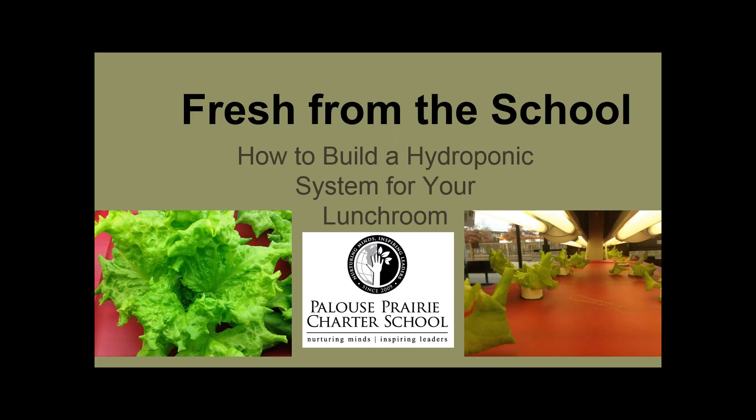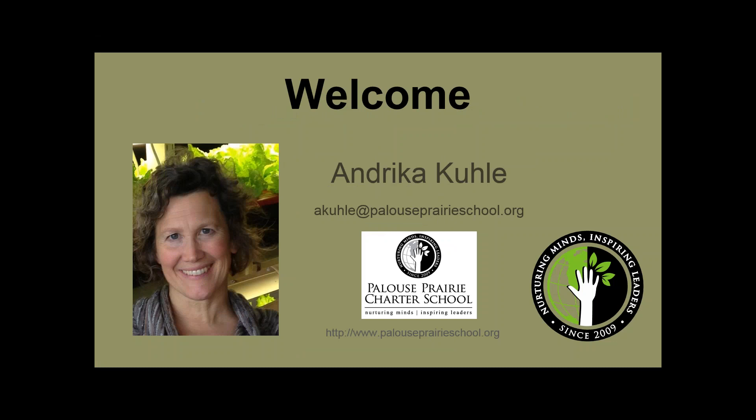Hello, welcome. My name is Andreka. Thank you for joining us today. We're glad you could be with us and also very glad that you're interested in hydroponics and thinking about how you can get those into your lunch program. Again, my name is Andreka Cooley. I am a middle school teacher at Polis Prairie School. I teach science and am the teacher behind the kids and their project today, which is putting this webinar together for you.